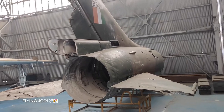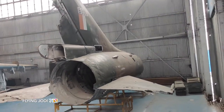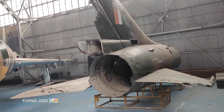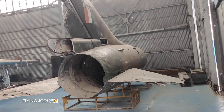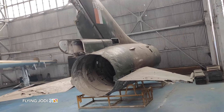When you see Sukhoi 7, this was the last time it flew. It was during the conflict with Pakistan in 1971, when it was hit by an anti-aircraft gun. Wing Commander H.S. Mangat was on the ejection seat.